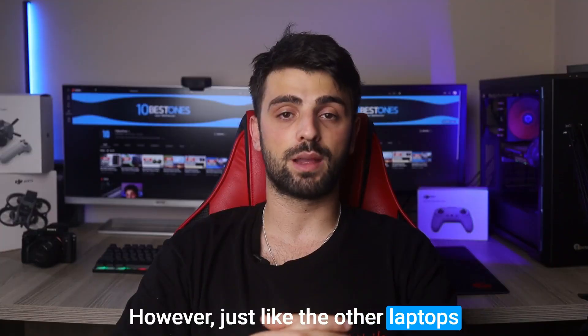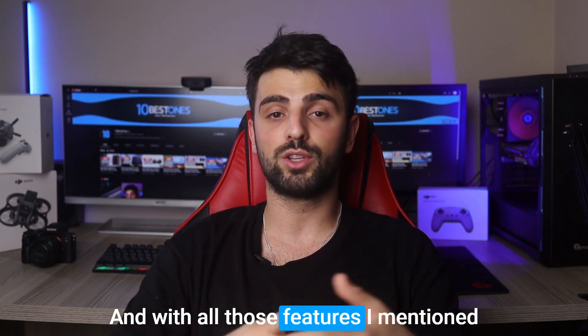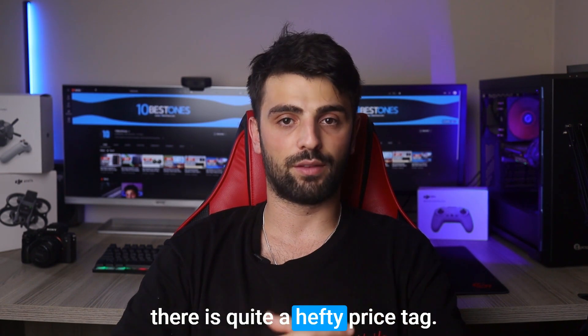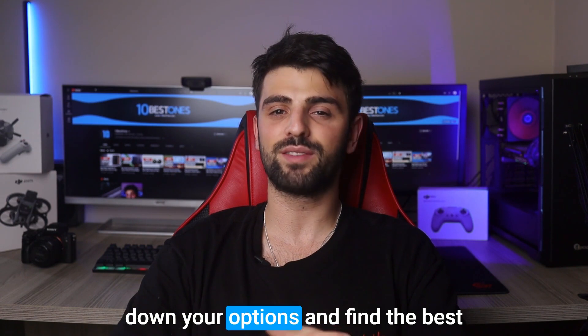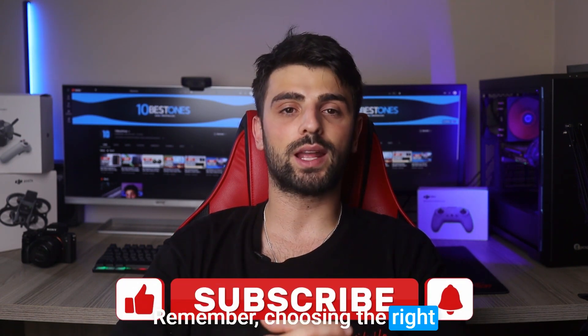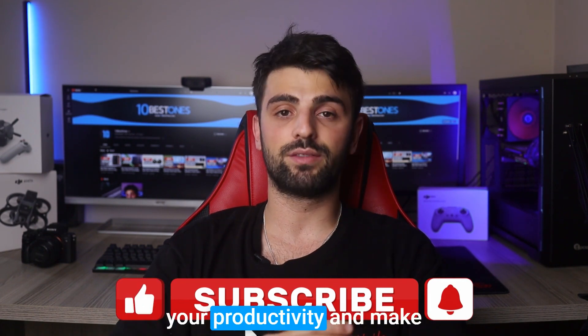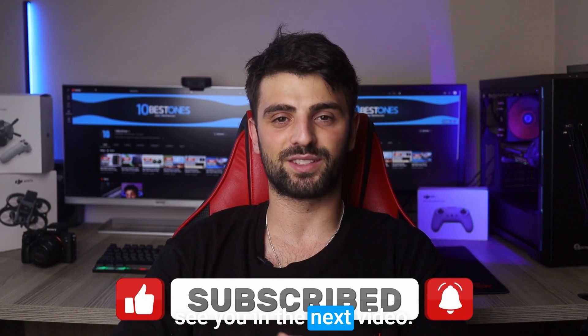However, just like the other laptops mentioned, the Apple MacBook Air has one disadvantage — with all those features, there is quite a hefty price tag. And that's a wrap. I hope this video has helped you narrow down your options and find the best laptop for your data analysis needs. Remember, choosing the right laptop can greatly improve your productivity and make your work a lot more enjoyable. Thanks for watching, and I'll see you in the next video. Peace out.